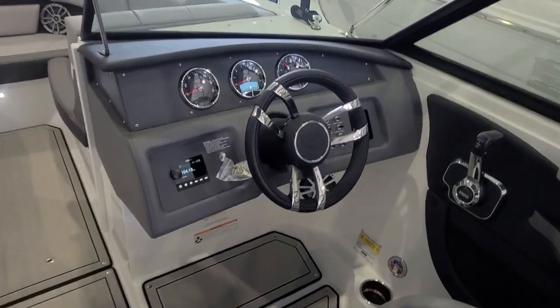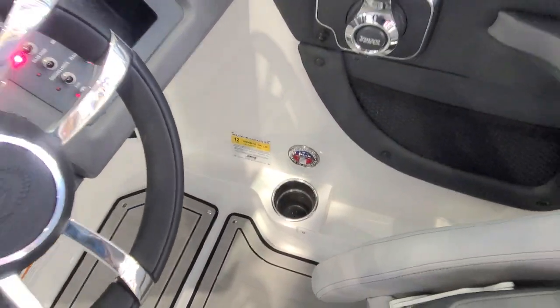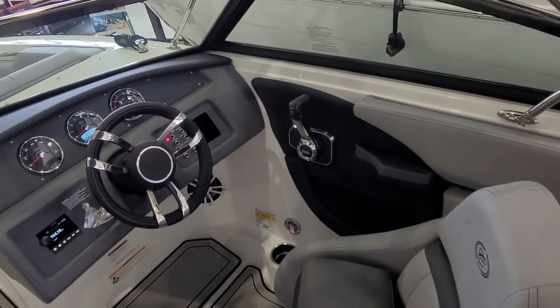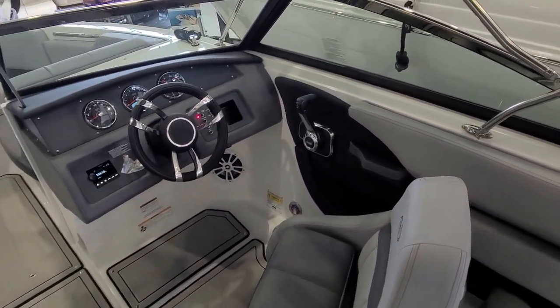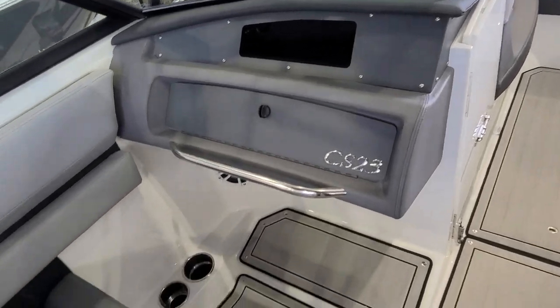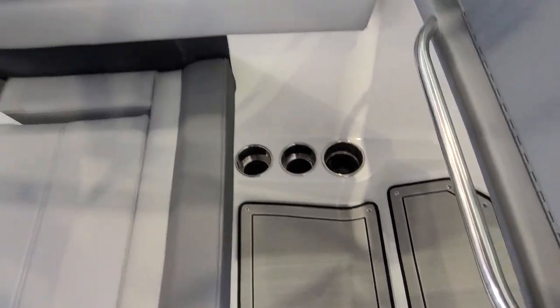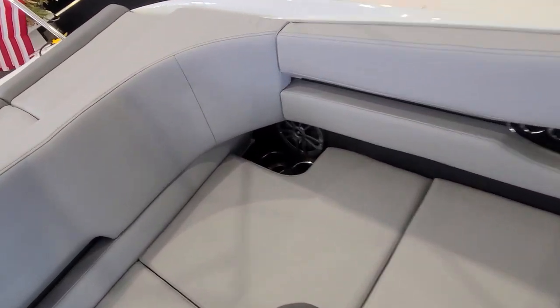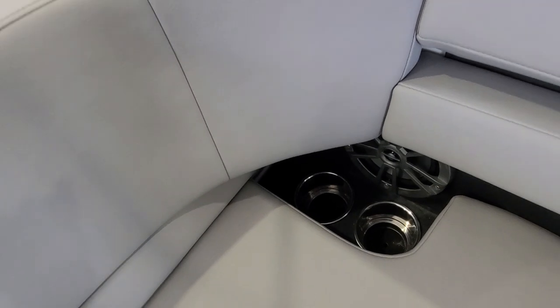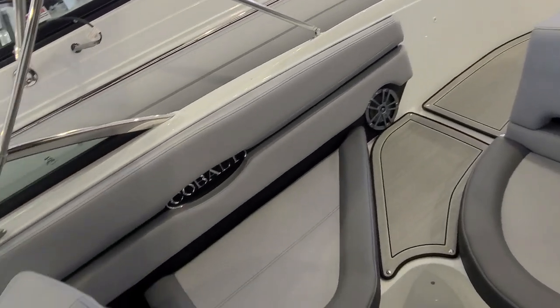One thing that's kind of unique on Cobalt — they do a nice job keeping their cup holders low to the floor, out of the wind, and where the center of gravity is the lowest. Working over to the other side, you've got a glove box compartment there, multiple cup holders down underneath — again, very low and out of the wind. Working your way backwards, cup holders are low and out of the wind, speakers back there as well. Just very well done.